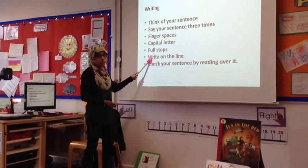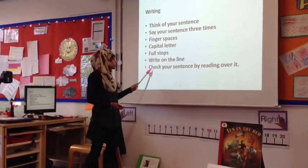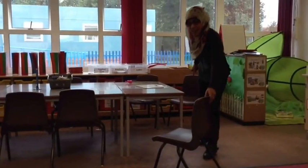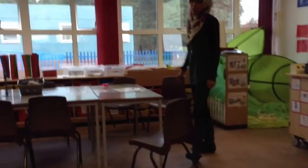Try to make sure that you're writing on the line. Make sure that you're checking your sentence by reading it. Come and take a seat and I'll tell you what we're doing in maths.